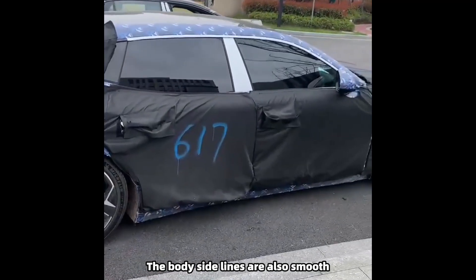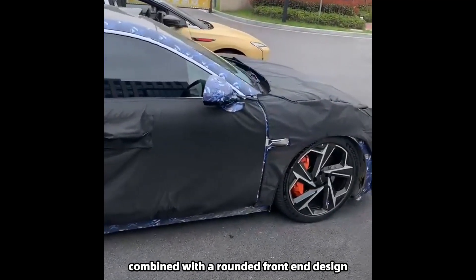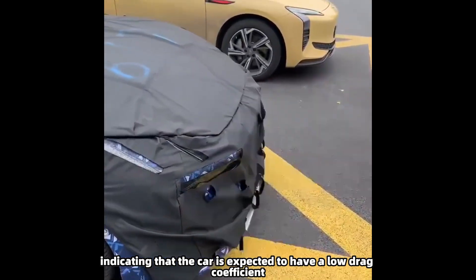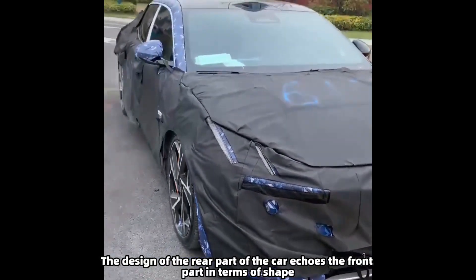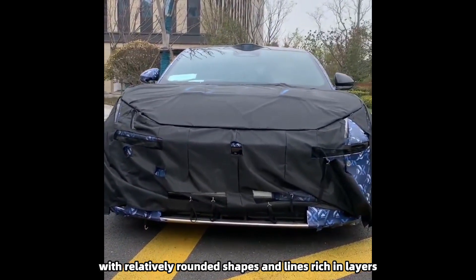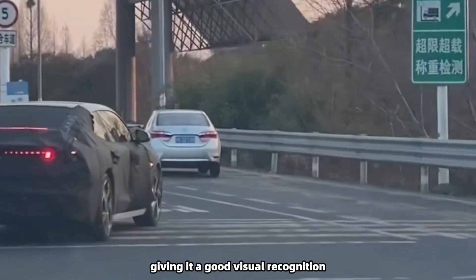The body's side lines are smooth, combined with a rounded front end design, indicating that the car is expected to have a low drag coefficient. The design of the rear part echoes the front in terms of shape, with relatively rounded shapes and lines rich in layers, giving it good visual recognition.